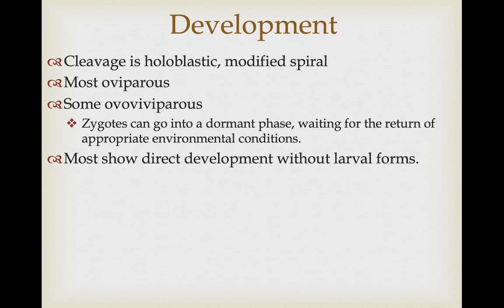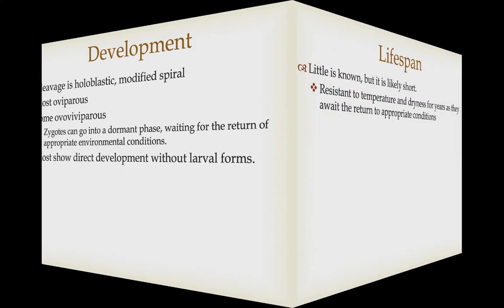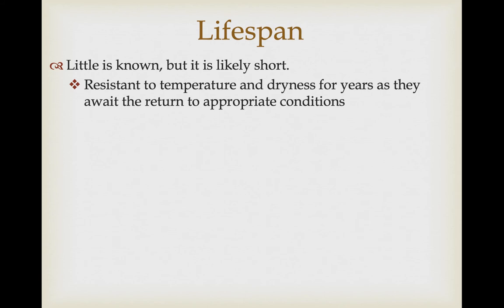Once zygotes begin to develop, cleavage is holoblastic with a modified spiral cleavage pattern. Most are oviparous but some species are ovoviviparous, retaining the zygote in a dormant phase until the environment returns to appropriate conditions before releasing them. In most cases they shed their gametes oviparously. They don't produce larval forms — most show direct development into the adult form. Not much is known about lifespan, but they probably have relatively short life cycles with quick generation times.